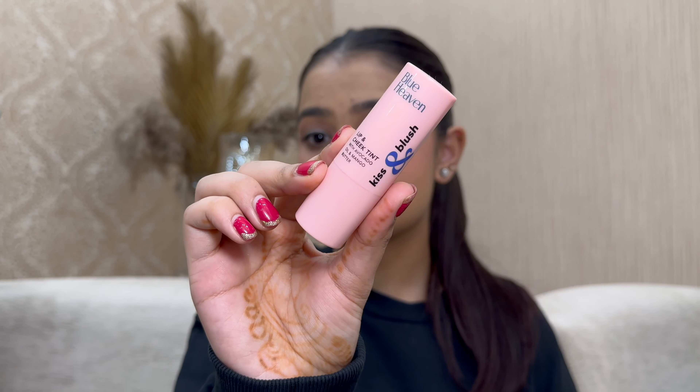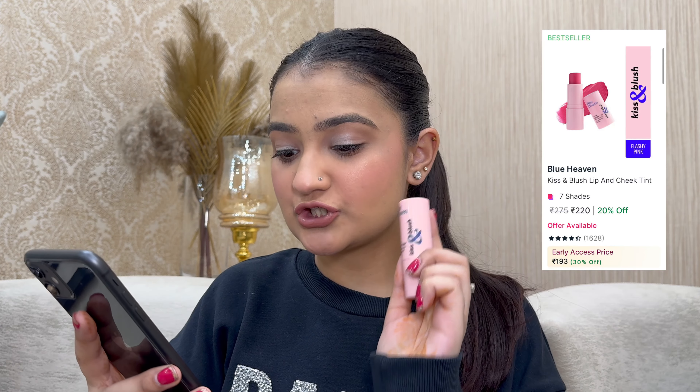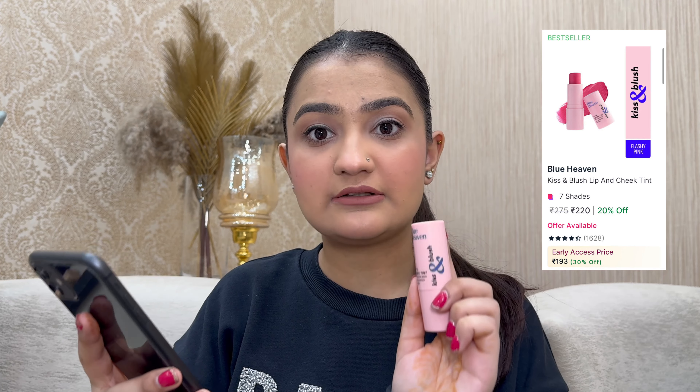First, we start with Blue Heaven — their range is 20% off. I have their lip and cheek stick, which is their most famous and viral product. The color is so pretty — this is in the shade 'Flashy Pink.' It's a lip and cheek stick, so you can use it as a blush and then on your lips too, for a coordinated makeup look. It's very handy and the pigment is really good. Originally for ₹275, on sale for ₹193.